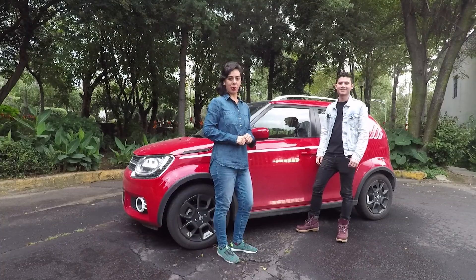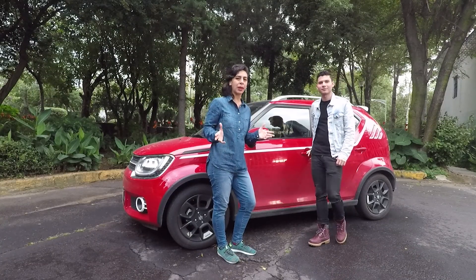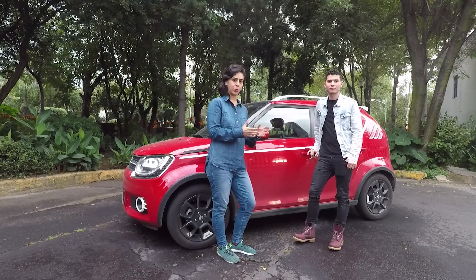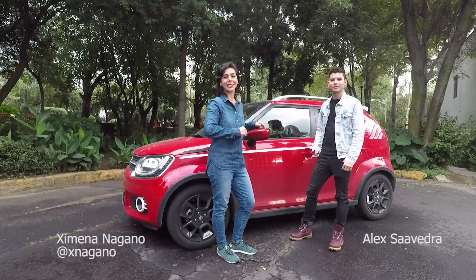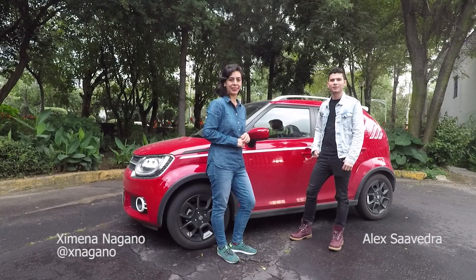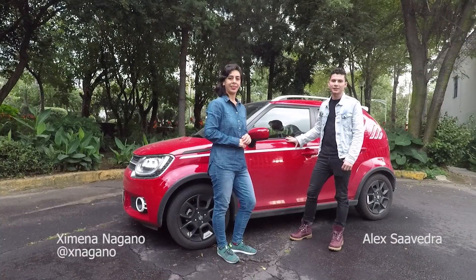Amigos de Motorblog, ¿cómo están? Los saludamos con mucho gusto en esta ocasión manejando un producto que no saben muy bien de qué se trata, si es una camioneta, si es un auto grande, ¿qué es? Se trata del Suzuki Ignis, está basado en la plataforma de Suzuki Swift. Tiene las mismas dimensiones, solamente que es una nano SUV, así es denominada por la marca.